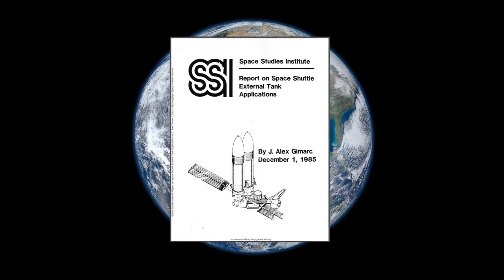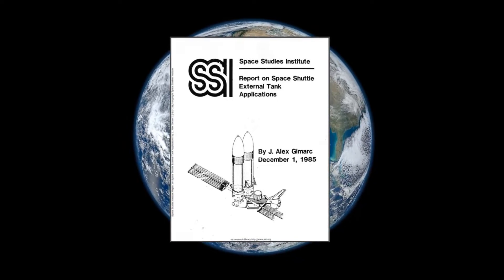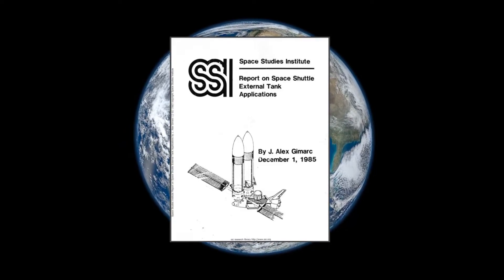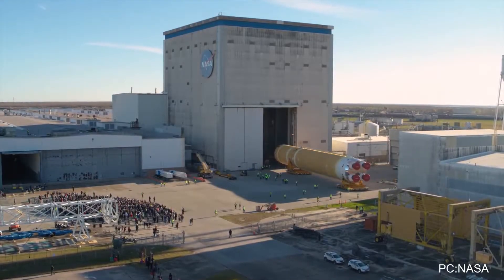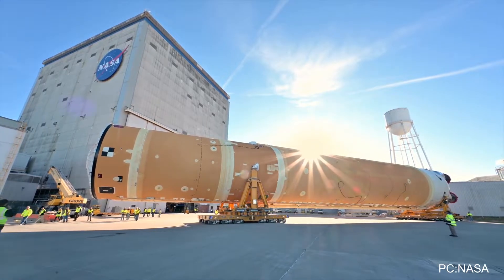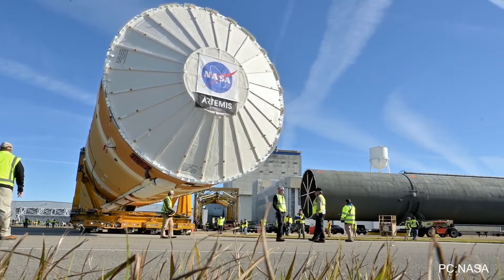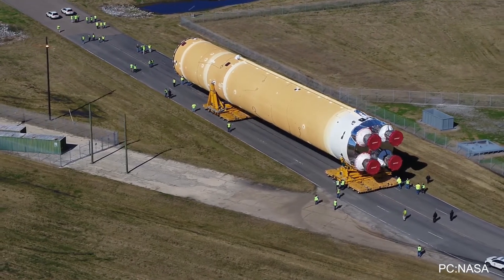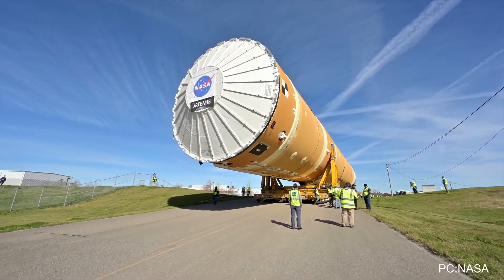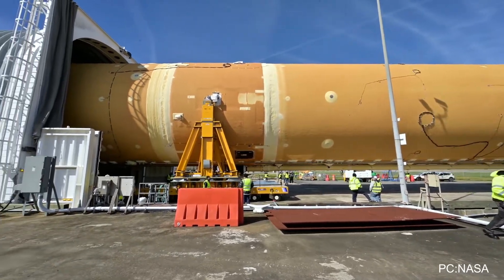It contained some fascinating propositions on how the tank could be put to good use in space other than propelling the shuttle, and I will go through some of them today. Taking a look back at them is much more than just appreciating past designs, for a very simple reason. The core stage of SLS, the rocket being currently developed by NASA, is directly derived from the shuttle external tank, and those structural similarities imply that in theory some of the proposed applications could work with the SLS.